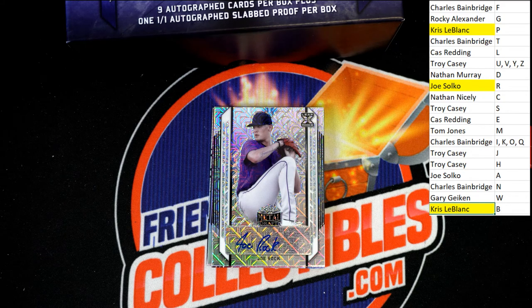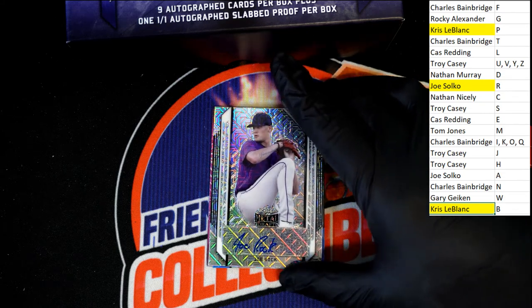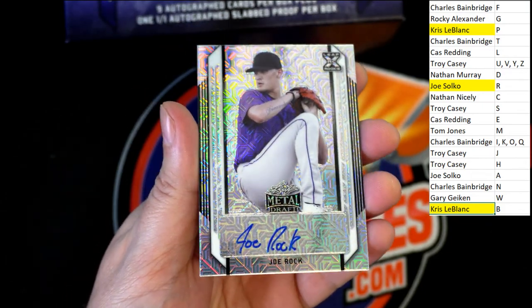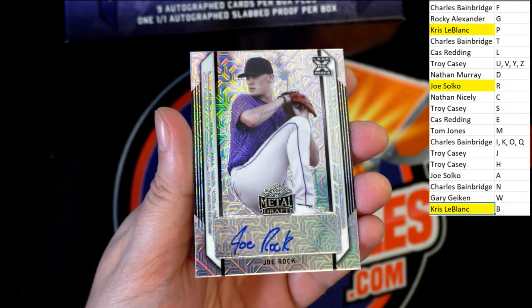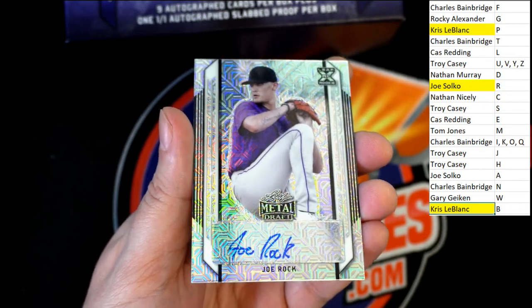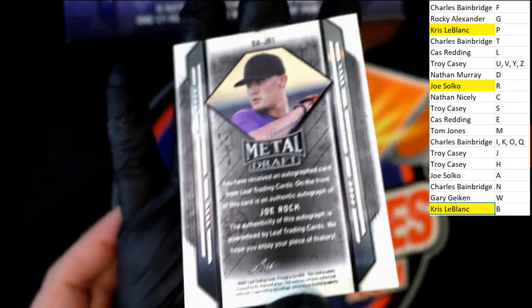And once again it's letter R that hits — a Joe Rock. What a cool last name! I think I want my last name to be Rock. So that's cool — way to go with the Joe Rock.